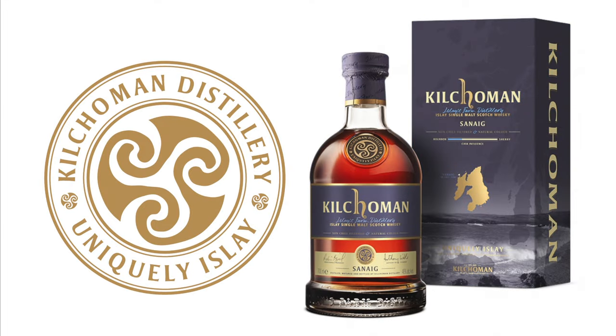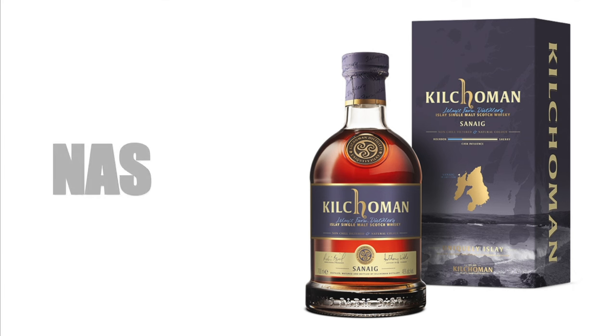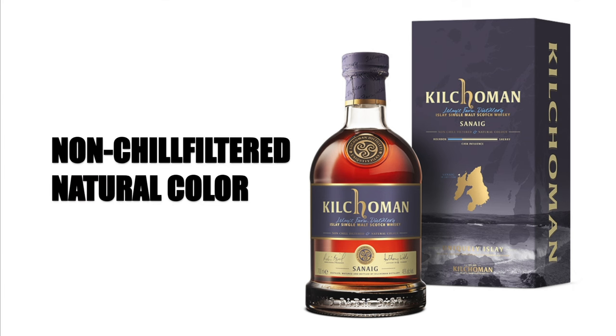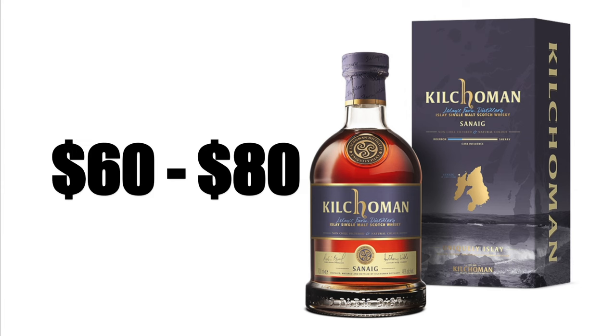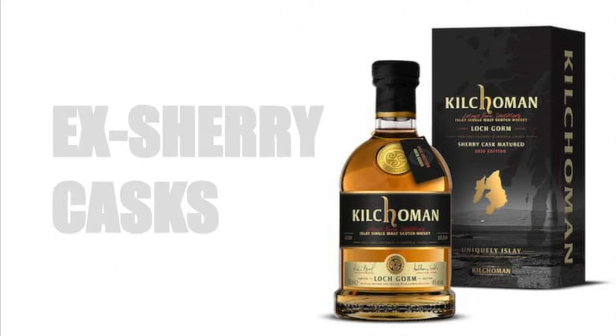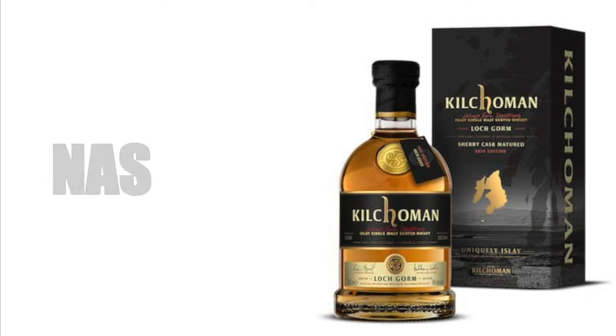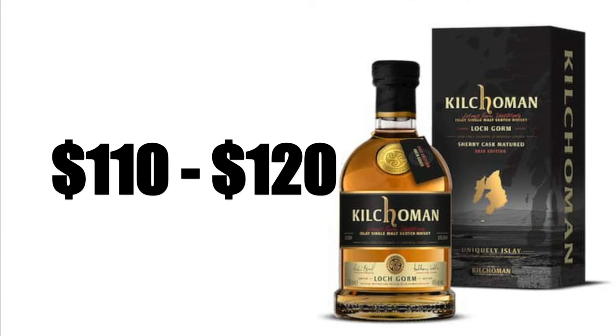The Kilchoman Sanaig Islay Single Malt Scotch Whisky is aged in ex-Oloroso sherry casks for the majority and ex-bourbon casks for the minority. It is a non-age statement, non-chill filtered, has natural color, bottled at 46% alcohol by volume, and sells for anywhere between $60 and $80. The Kilchoman Loch Gorm Islay Single Malt Scotch Whisky is aged in ex-Oloroso sherry casks, non-chill filtered, has natural color, bottled at 46% ABV, and sells for anywhere between $110 and $120.